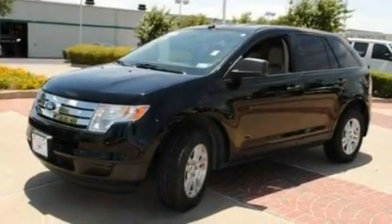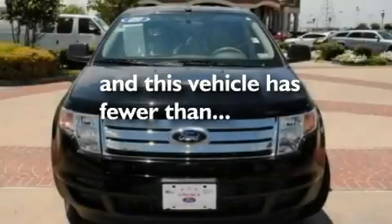Additional features include 17-inch wheels, a low-tire pressure indicator, a rear window defroster, and this vehicle has fewer than 28,000 miles on the odometer.